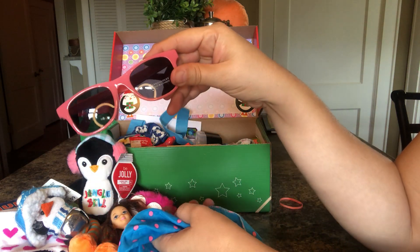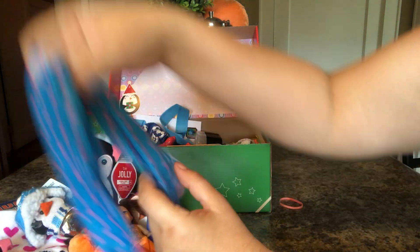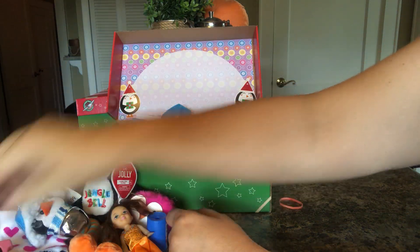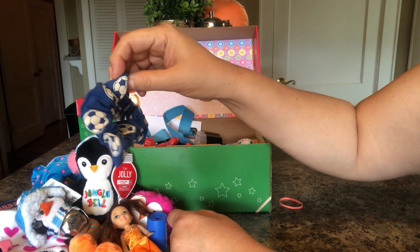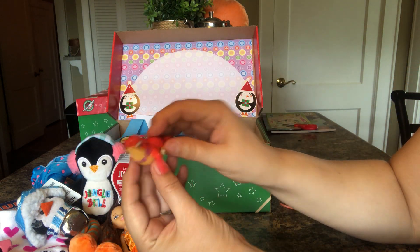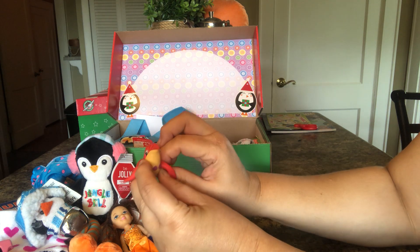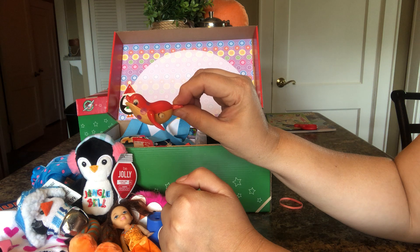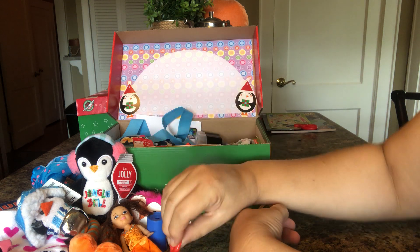And inside she has some sunglasses. She has a pair of scissors. She has a scrunchie with soccer balls. She has this cute little penguin, and when you wind him up he swims or flies.